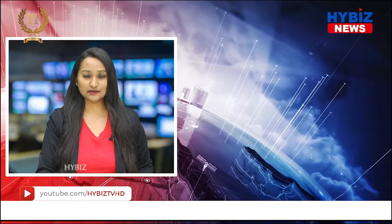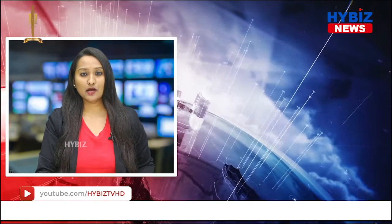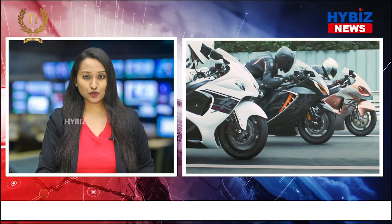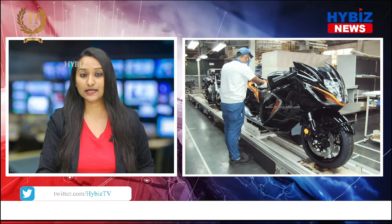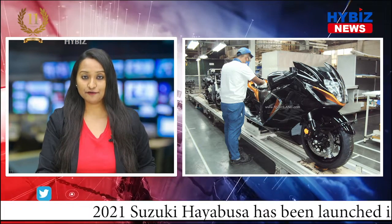Welcome to Hibis News, this is Monica Rajendran. The 2021 Suzuki Hayabusa has been launched in India at an ex-showroom price of Rs. 16.4 lakhs. This is a third-generation model of the legendary motorcycle and was globally revealed in February.